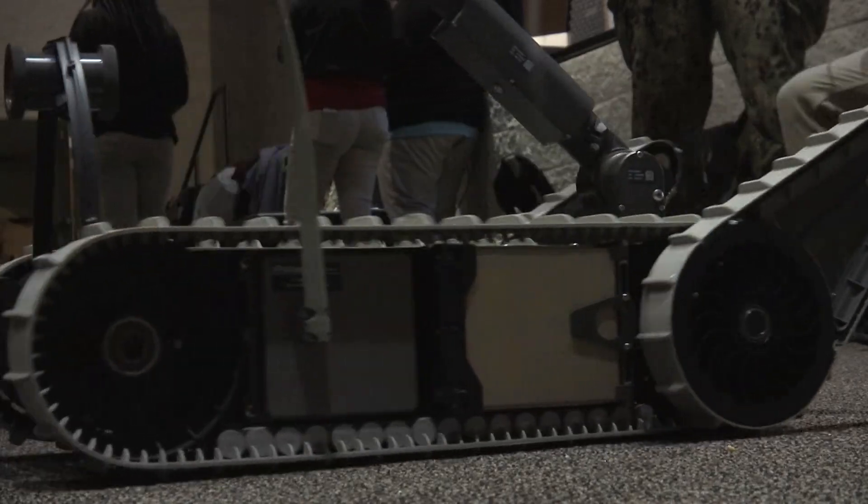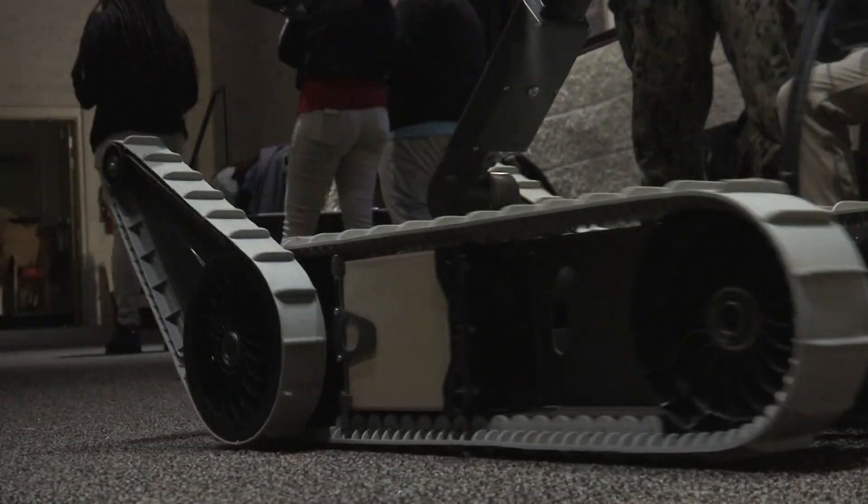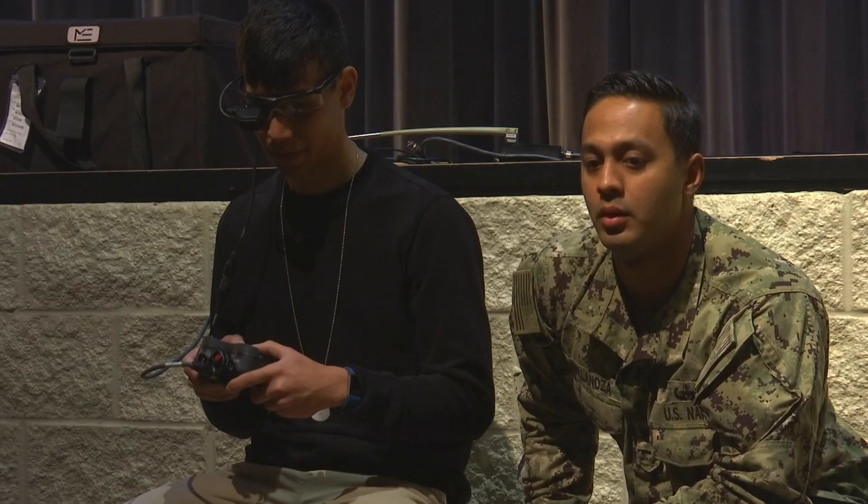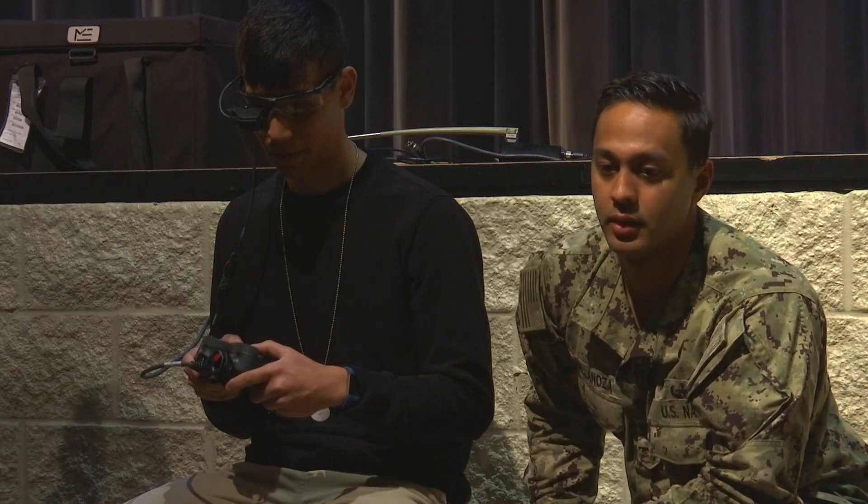It drives like a remote controlled car, but its job is much more important. This is what members of the Navy use to disarm bombs, and today they were showing Davidson High School students how to use it.